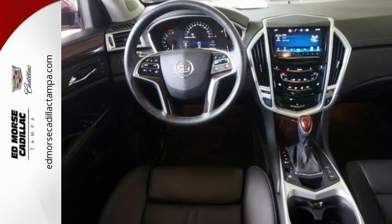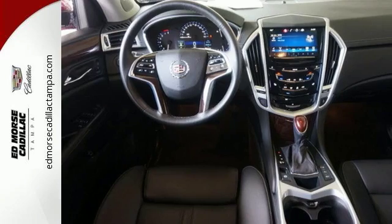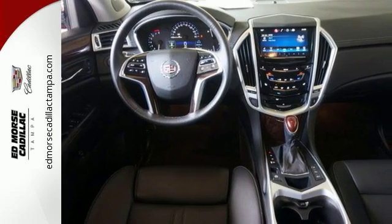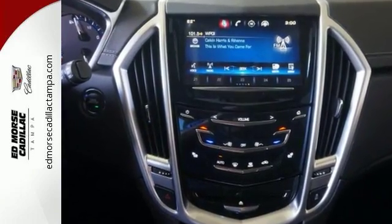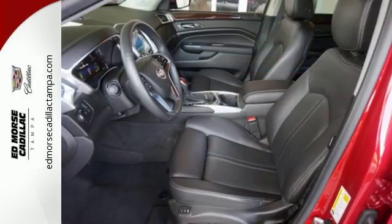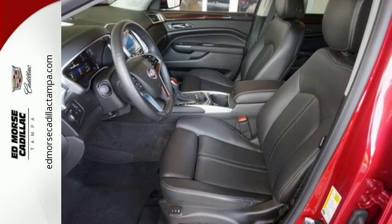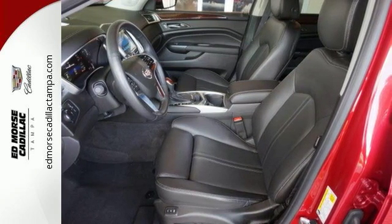Drink bottles won't roll around the cabin floor of this SUV when you can store them in the chilled glove box — just one example of how smart design creates an uncluttered vehicle. Features like the Cadillac CUE information and media control system and OnStar with 4G LTE and built-in Wi-Fi offer entertainment and connectivity when you need it.